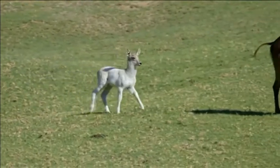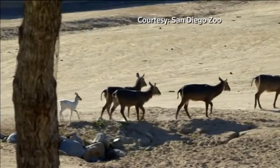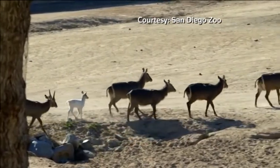Meet Luke, San Diego Zoo's latest star. He's an ellipsin, or common waterbuck, and he definitely stands out from the herd. He's a white ellipsin waterbuck, so where he's supposed to be brown he's white, and where he's supposed to be white he's brown.